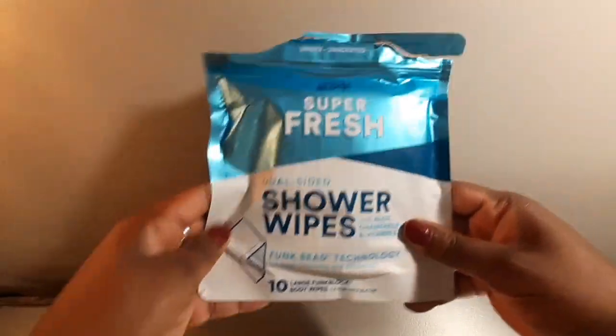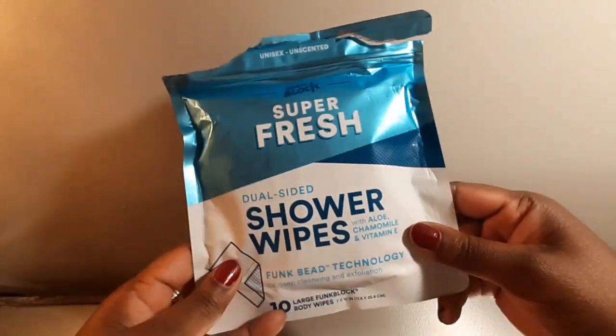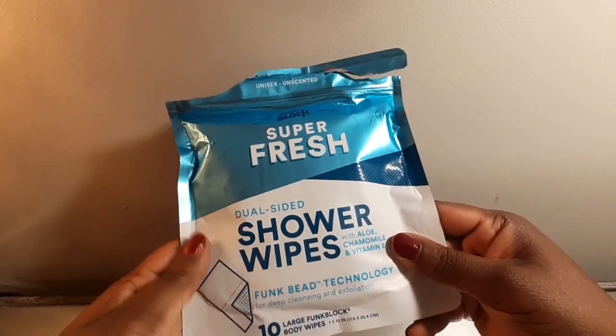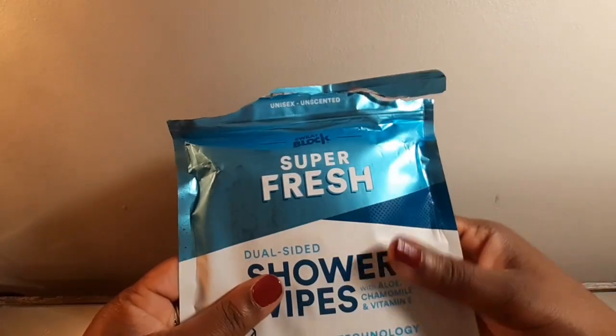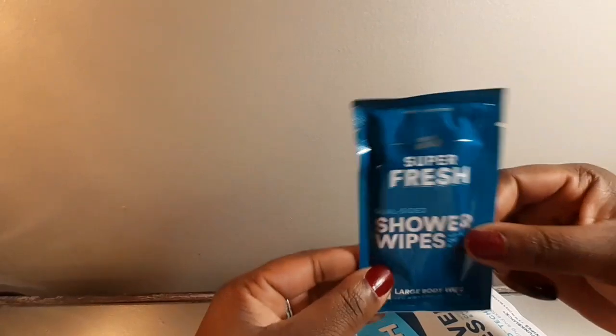I picked up a package of these from Amazon — I'll put the link down below. These are the Super Fresh shower wipes. If you lay them down and you're not able to get around, you can still wipe yourself down. They're seven by ten inches, so that's a nice size for your body, and they're individually packaged. I'll put these in his toiletry bag as well.